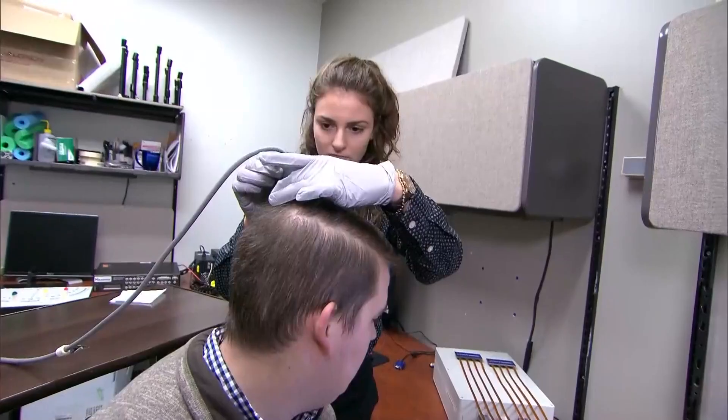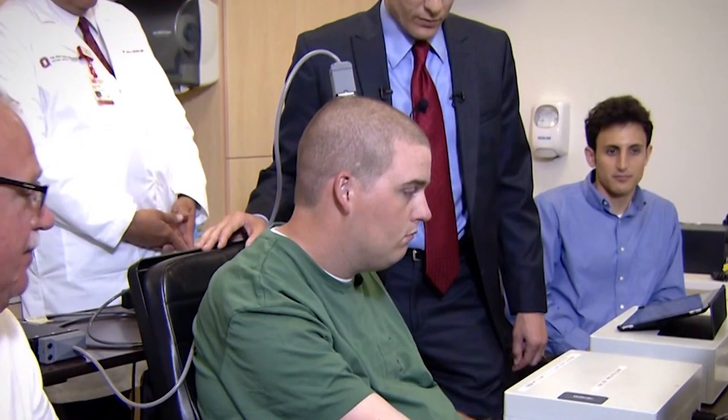Ian's device had two parts: a chip on the surface of the brain connected to a connector piece screwed into the skull that could be plugged into a computer. Because of that external connection, infection was always a risk — which is why Ian's device was removed in 2021.